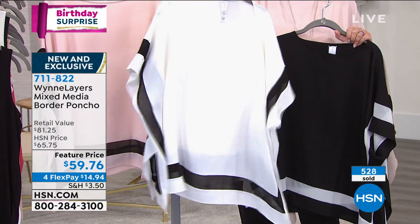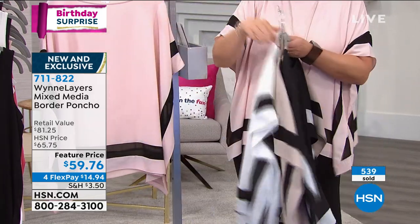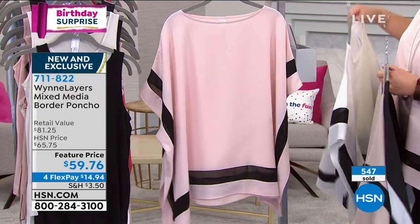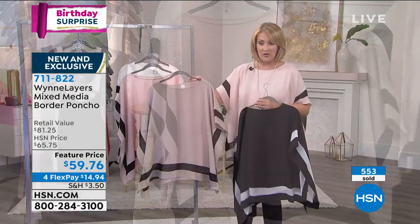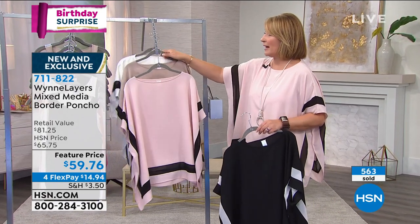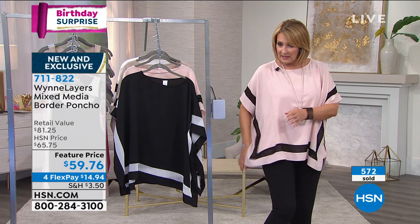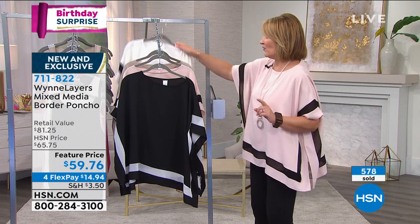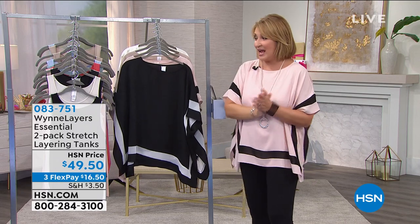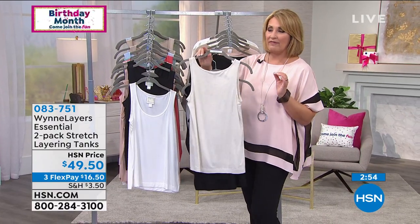We're down to the final few hundred only if you want the shell pink. Pick your favorite — sand is also down to the final few hundred. Whichever one is calling your name, try it — you'll be glad you did. If you want to pick up tanks to layer underneath, you absolutely have that option. I adore Marla's tanks — they're nice and long, so cute, they have little slits, and you get a two-pack of tanks. Don't hang up if you're ordering the top — it's a birthday surprise. You have first dibs on your favorite color and the size you need.